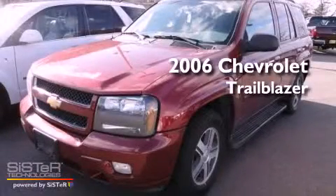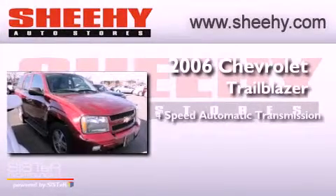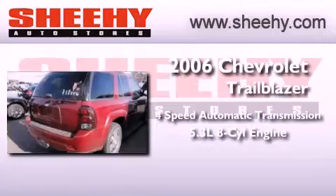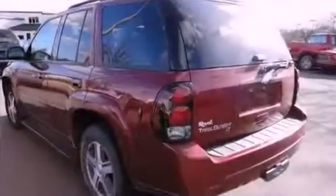This is a 2006 Chevrolet Trailblazer. This SUV has a 4-speed automatic transmission, a 5.3-liter V8, and the added safety and control of 4-wheel drive.